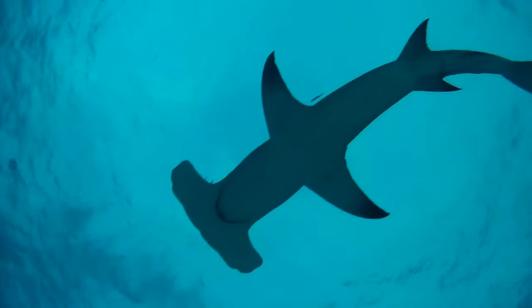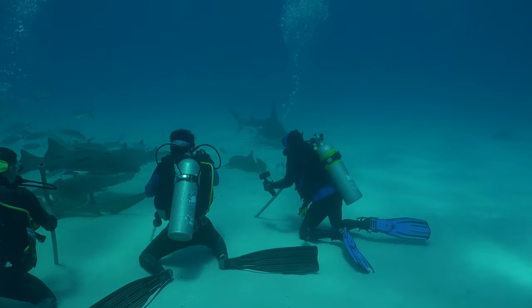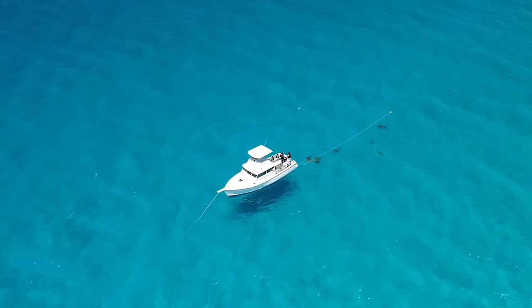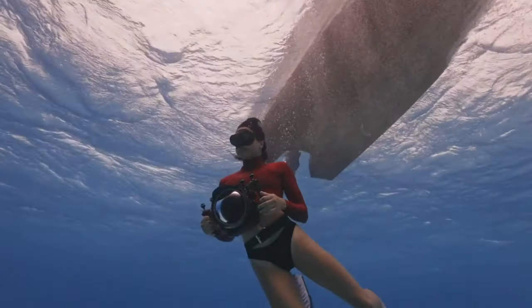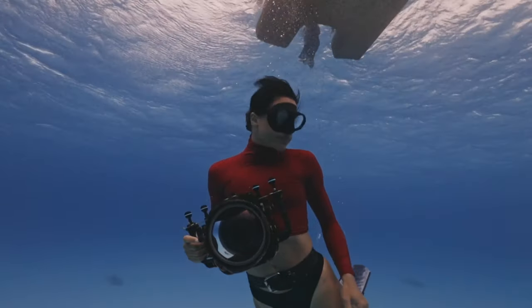That concludes our video for today. If you've enjoyed this dive into the world of the charismatic and freaky hammerhead sharks, don't forget to like and share this video with your fellow marine enthusiasts. And as always, subscribe to our channel for more exciting adventures into the wonders of the natural world. Until next time, keep exploring and respecting our beautiful oceans. Happy shark watching!